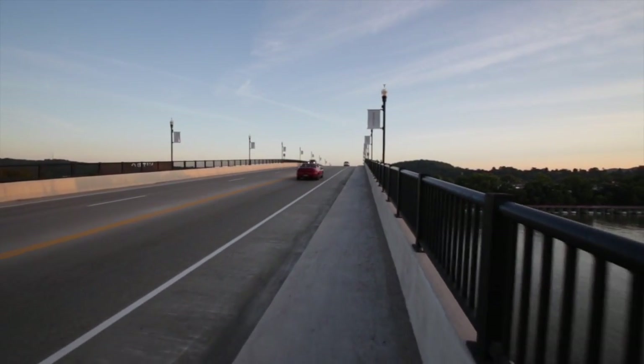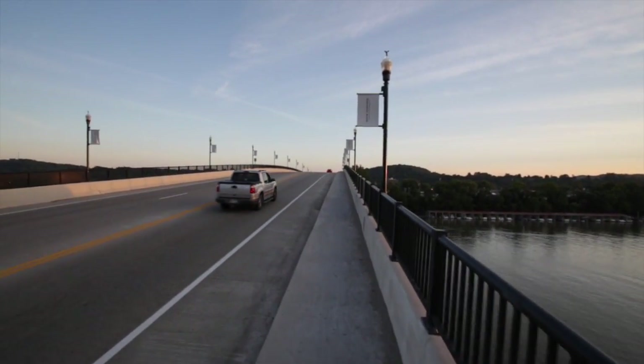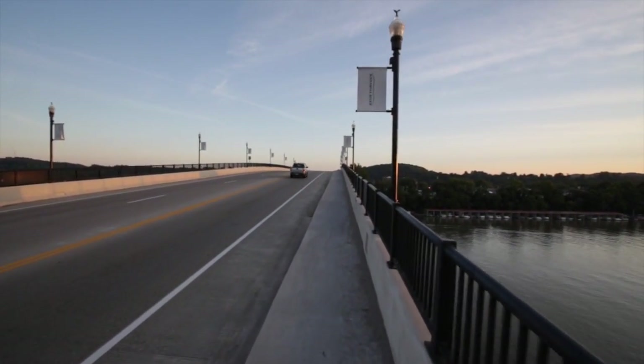There were people that lived on one side of the river and worked on the other, or vice versa. So when the state looked to do this project, they wanted to do a couple of things. They wanted to, of course, upgrade the bridge and get another 40 to 50 years of useful life out of it.